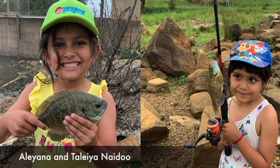Then some young talent — Aliana and Talaya, 4 and 6 years old. Let's have a look at their catches.